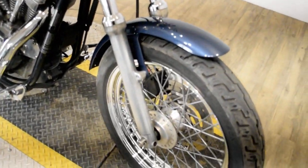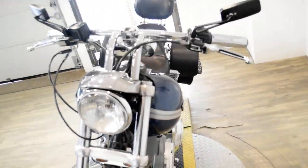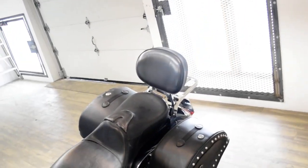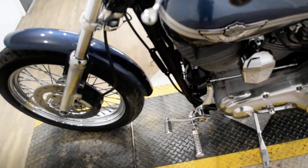Or you can come check this bike out in person. We are located 45 minutes north of Chicago and our address is 315 North Rand Road in Wauconda, Illinois.